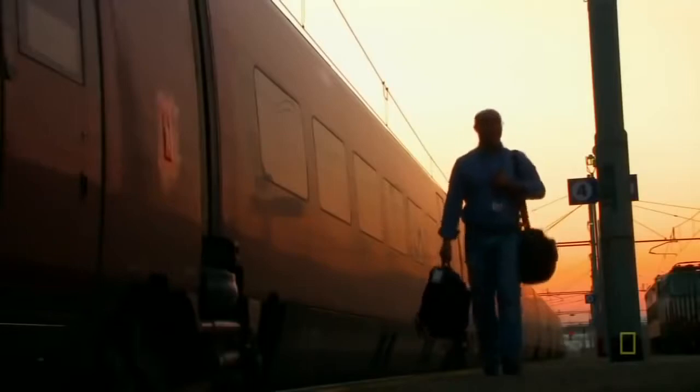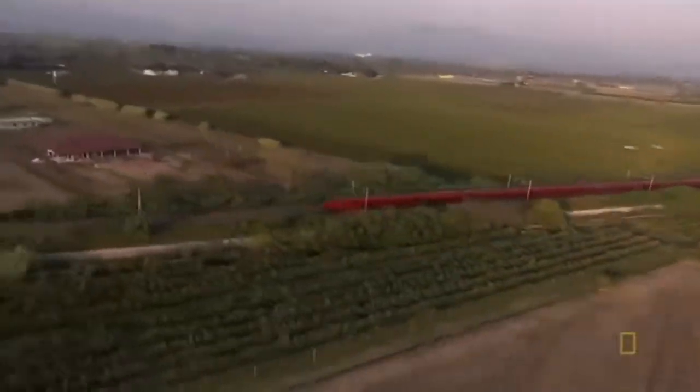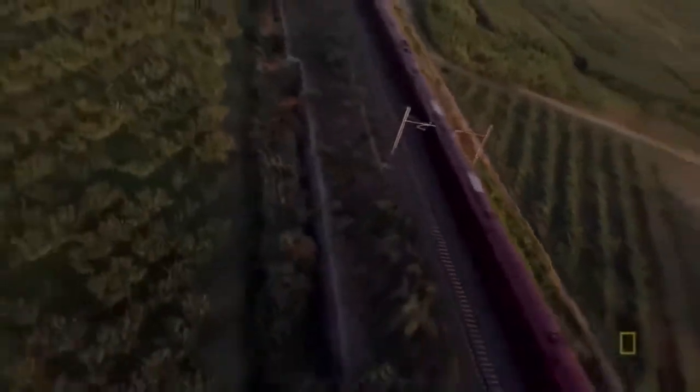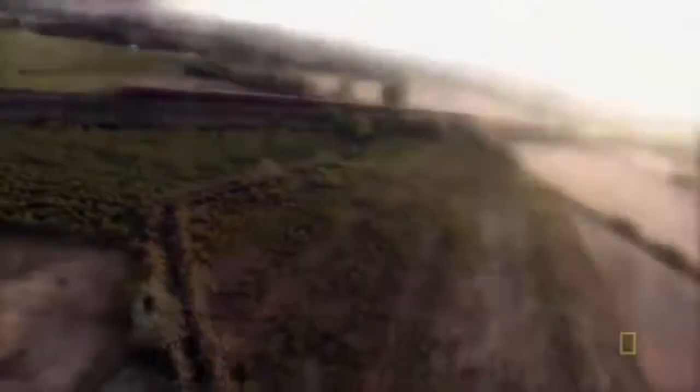Over ten years in the making, the Alstom AGV is ready to zoom through the Italian countryside. Who knows what advancements the next generation of trains will bring. But until then, the AGV stands as the most advanced train to come out of the Alstom megafactory.